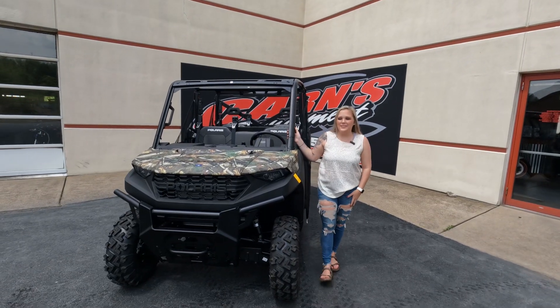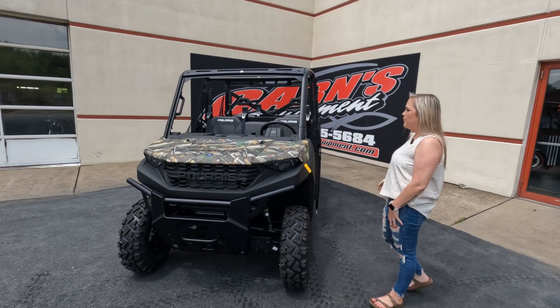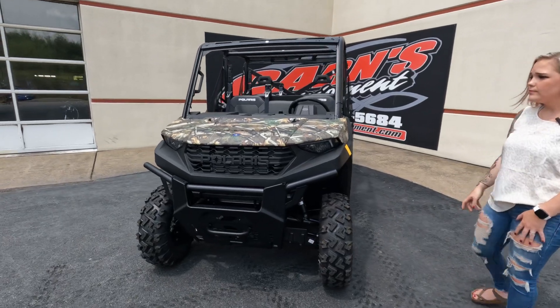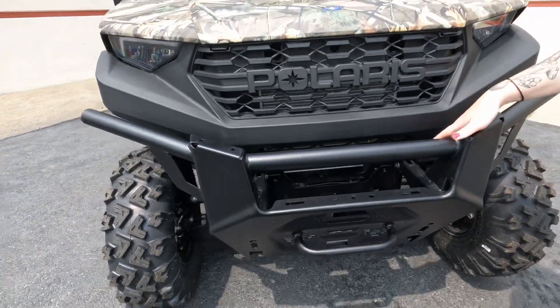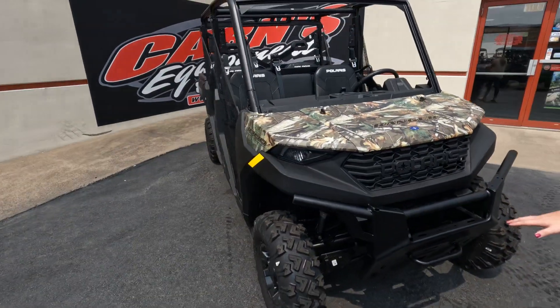Hey guys, this is Sam down here at KarnsQuinn. Today I have a brand new 2023 Polaris Ranger 1000. This one is the crew model. As you can see, it does come with a nice big front bumper with access for a winch as well.